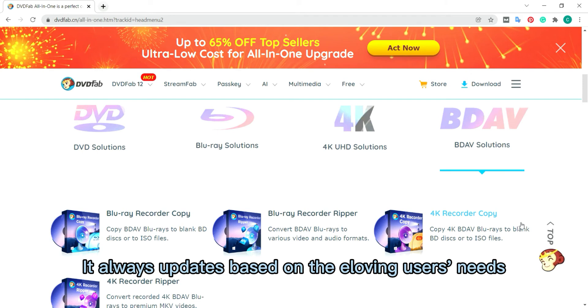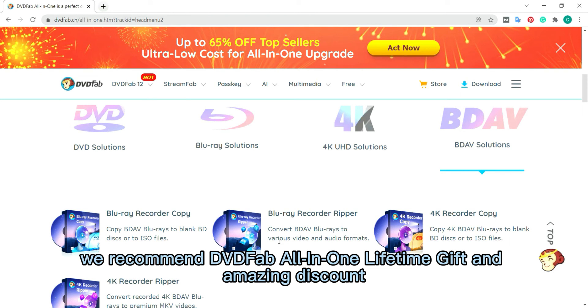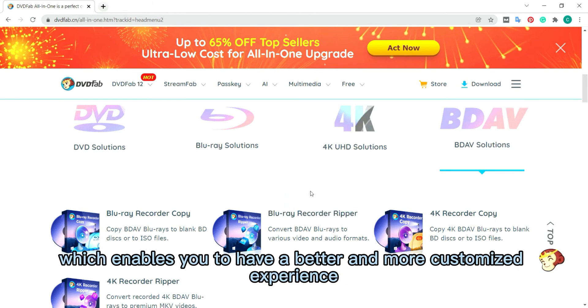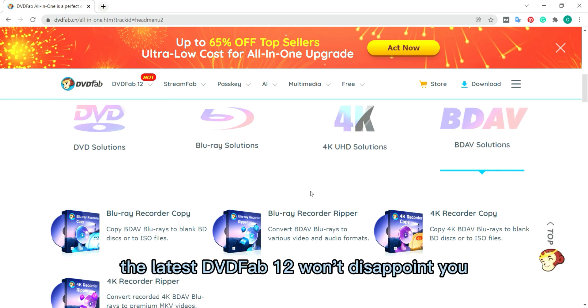It always updates based on the evolving user's needs. We also recommend the DVDFab all-in-one lifetime gift and amazing discount, which enables you to have a better and more customized experience. So do not hesitate — the latest DVDFab 12 won't disappoint you.